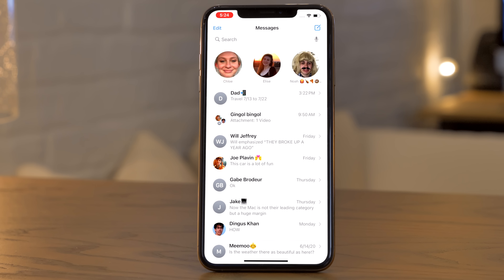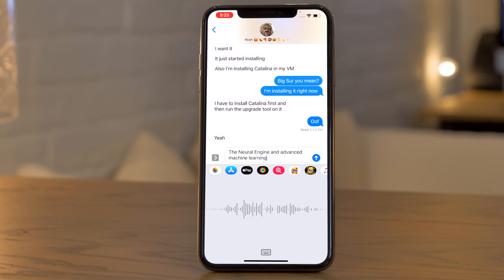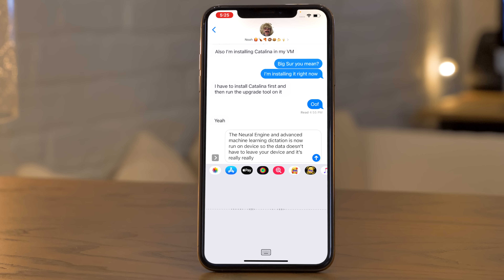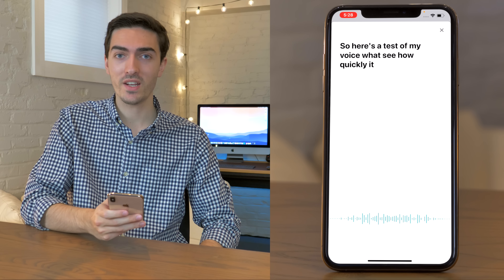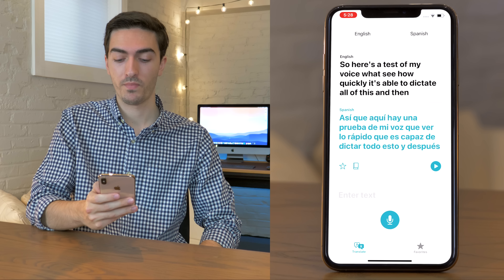There are also a number of notable changes within Apple's apps. In Messages, you can now pin conversations to the top of the list, making it much easier to come back to important conversations. Also notable within Messages is that, thanks to the neural engine and advanced machine learning, dictation is now run on device — the data doesn't have to leave your device and it's really, really snappy. This technology also powers the new Translate app, which Apple claims is near-instantaneous, with all the work done on device. Let's see just how instantaneous it is — here's a test of my voice, let's see how quickly it can dictate all of this, and I'll press this button and... wow, that is pretty quick.